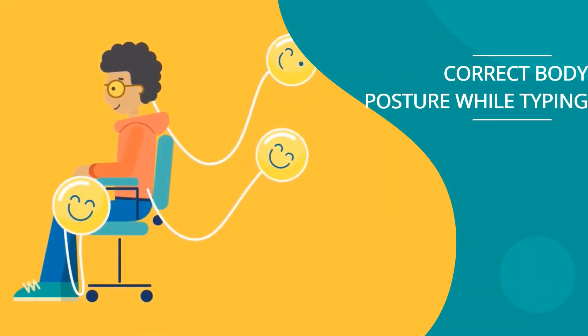Good posture, on the other hand, helps improve our concentration, letting us work longer and harder. It also prevents sore muscles, leading us to feel happier and healthier.